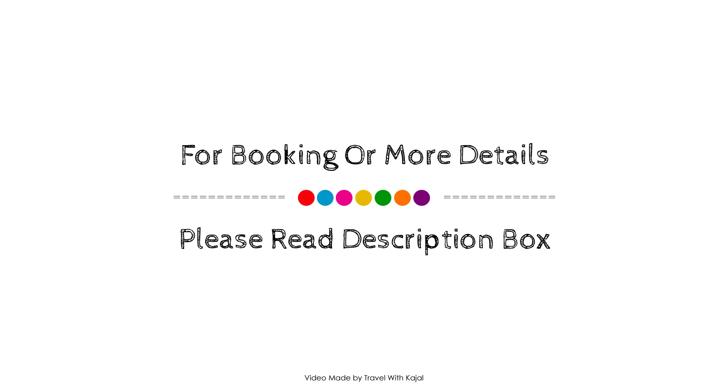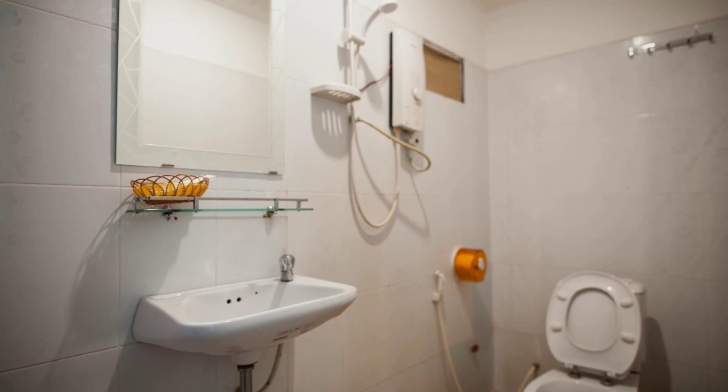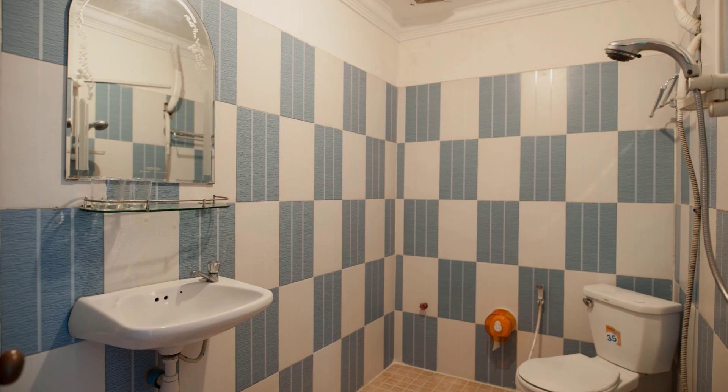Thank you for watching my entire video. Dear friends, we will meet again in a new video with another property. Thank you.